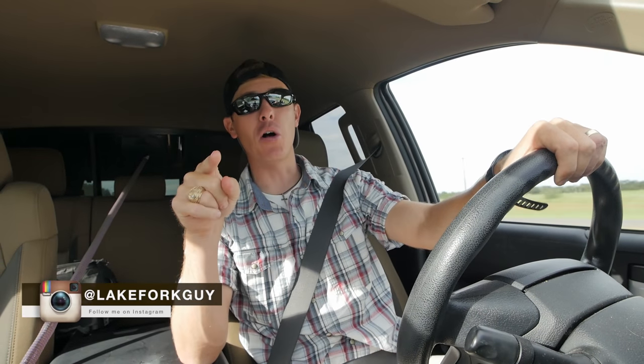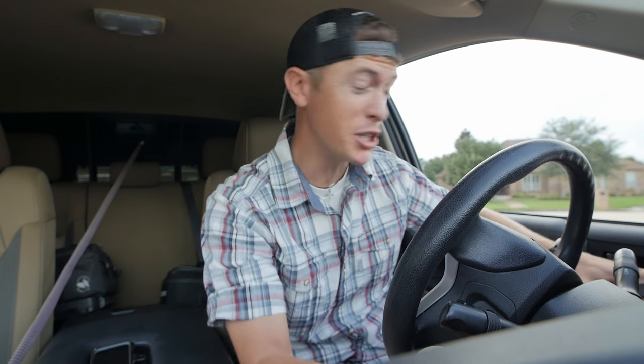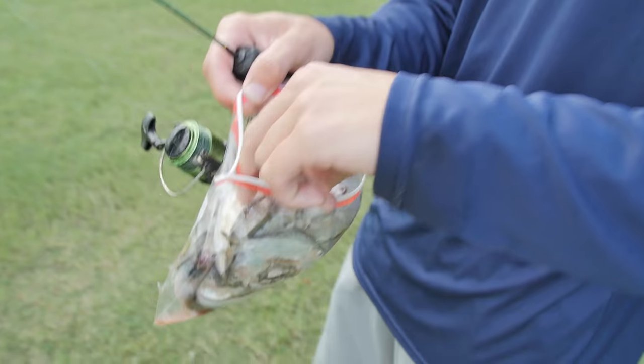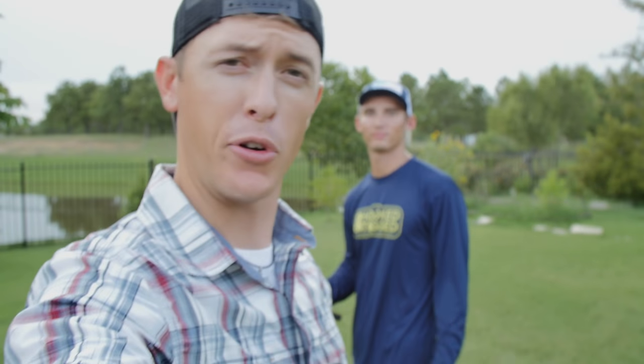I hope you guys are ready to feed some big old bass, because that's what we're getting ready to do. All right, let's go whisper some fishes — this is the Fish Whisperer! So we got the Fish Whisperer here. He's got the magic shad — this is the juice right here, this is the deal. For those of you that don't know the Fish Whisperer, check him out on Instagram and YouTube. He has trained these fish to eat literally out of his hand, jump through hoops, and all this crazy stuff. You've got to check out his videos!